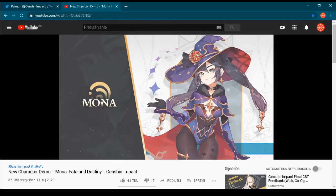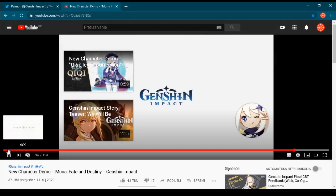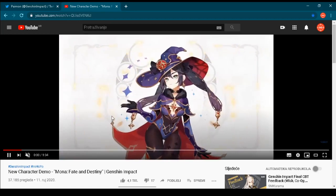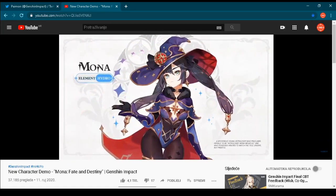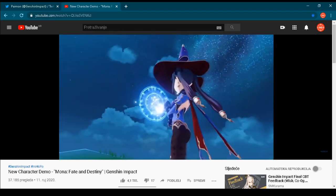Almost 3 million people until today have pre-registered to play this game. And I can imagine that that number will be even much higher on the release day of September 28th — probably about 4 million people.